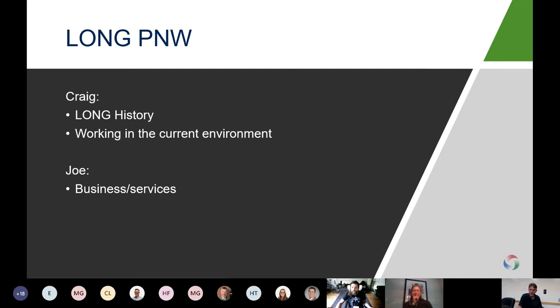Welcome everyone. My name is Andy Terentjev. I work with Long as a senior account executive with a focus on building analytics. I'd like to thank you all for joining and taking the time to learn how building managers can use building automation and analytics, as well as ionization and UV lights to improve air quality in order to address occupants' health and safety.